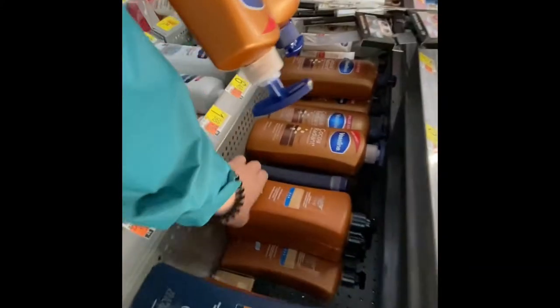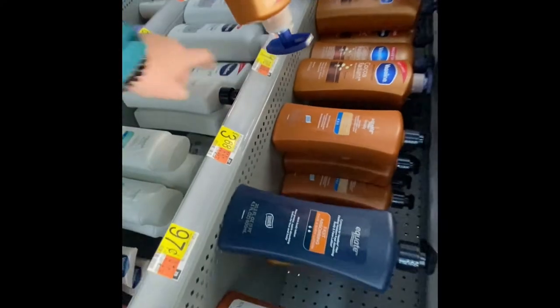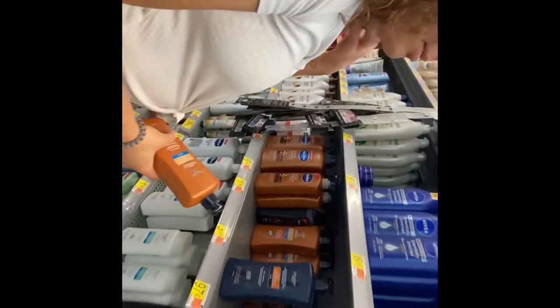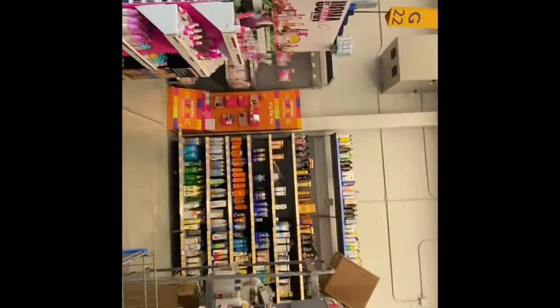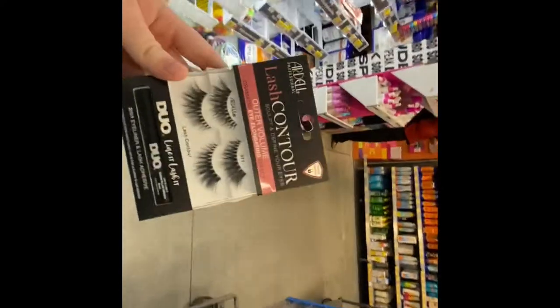My friend is trying to show me this is the same thing but a different brand and it's only a dollar. She's trying to help me save money but also convincing me about it. I got lotion — and since they're a dollar, I'll get two.